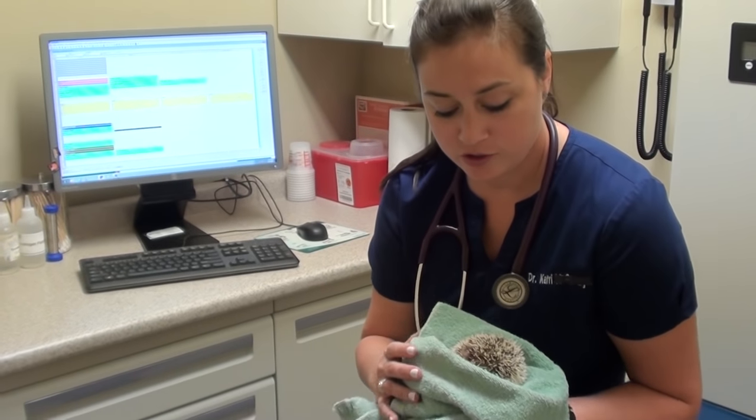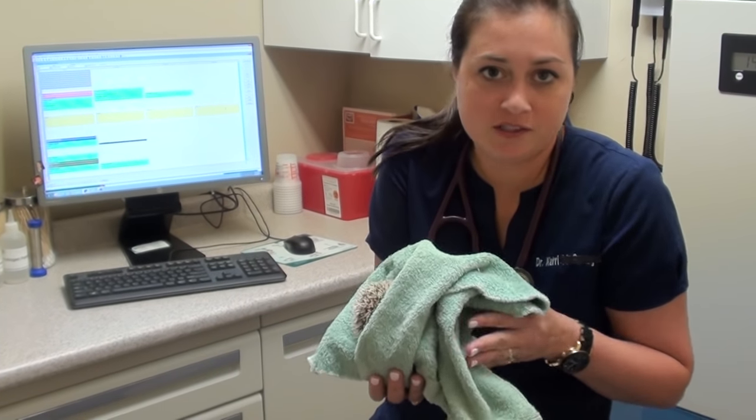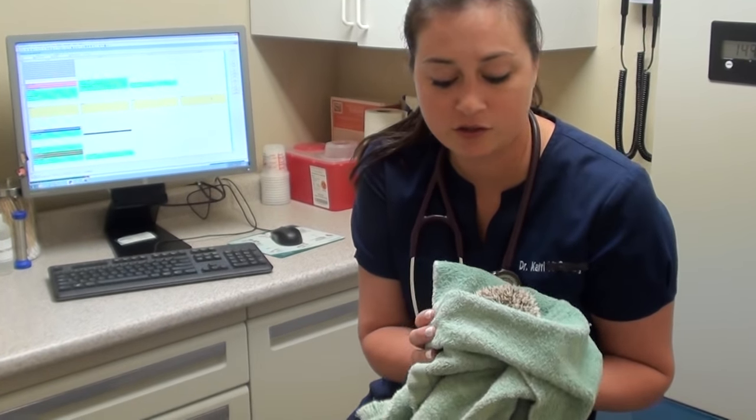Hi guys, welcome to Butt Ranch. I'm Dr. Kari. I wanted to introduce you to this little hedgehog. Let me give you a brief synopsis of this little guy's history.